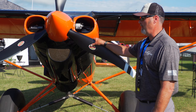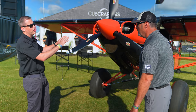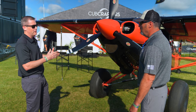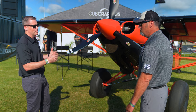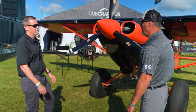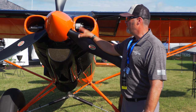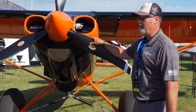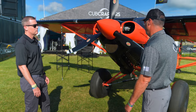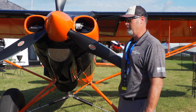If we only change the prop, are we looking at big differences in climb, takeoff, landing, or fuel consumption? No, you'd need other changes too if you're really trying to optimize. The three-blade can help you descend more quickly without overspeeding — more paddle out there. It's a tremendous-looking propeller. Hartzell has been a partner of ours for a long time and they do a great job.